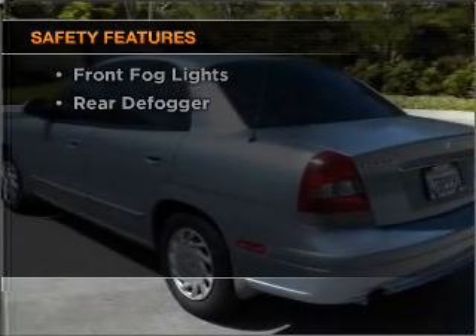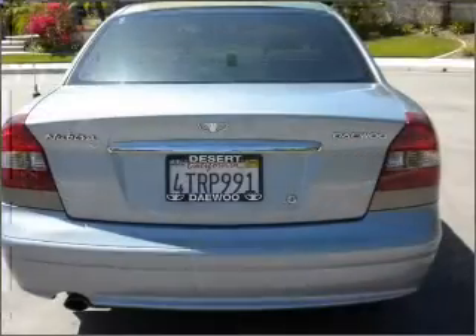Front ventilated disc brakes and a passenger airbag.